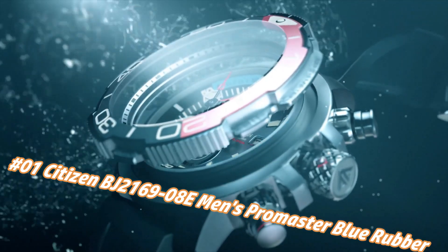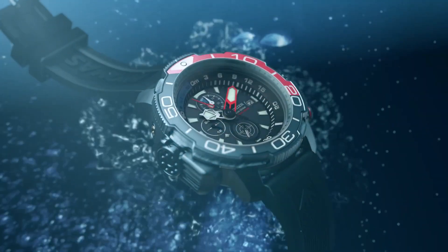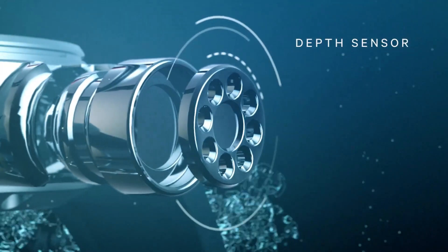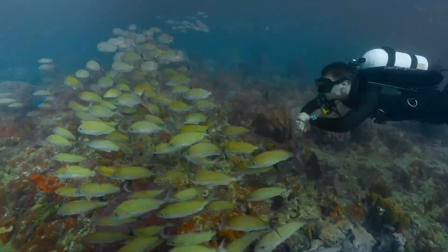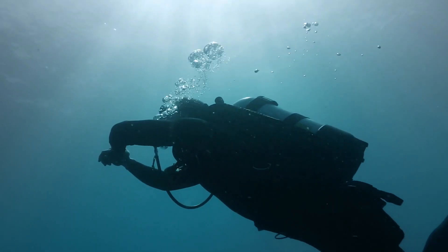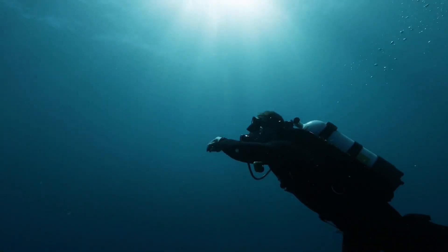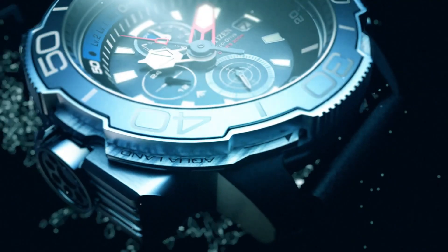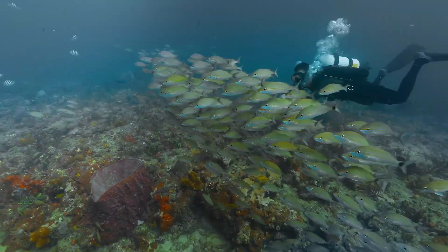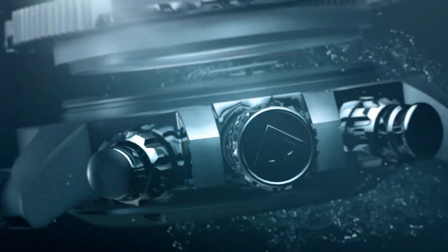Display type: analog. Case diameter: 47 mm. Band material: rubber. Band color: blue. Dial color: black. Movement: Eco-Drive. This watch comes with an extra blue rubber strap. 1-second chronograph measures up to 50 minutes, 12/24-hour time, maximum depth memory, power reserve indicator. High quality 21 cm length and 22 mm width blue rubber strap with buckle. Case diameter: 46 mm. Case thickness: 15 mm. Case color: silver. Dial color: black. Water resistant: 20 bars. Weight: 142 g.